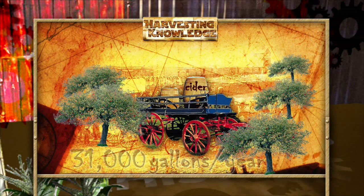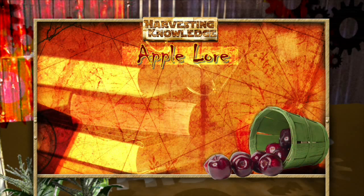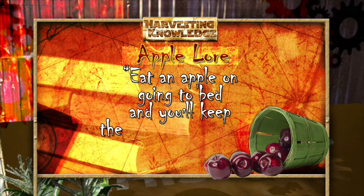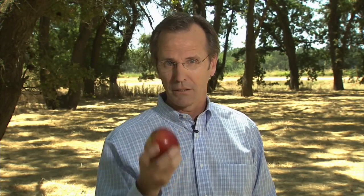Today, the U.S. is one of the major apple-producing nations in the world, with the majority coming from Washington, Michigan, and New York. The original quote wasn't 'an apple a day keeps the doctor away' — linguists tell us it was 'Eat an apple on going to bed, and you'll keep the doctor from earning his bread.' And while apples are mentioned in the Bible, some historians say it wasn't an apple, but a quince or pomegranate that got Adam and Eve tossed from the Garden of Eden. There are more than 7,000 varieties of apple — that's something to sink your teeth into.